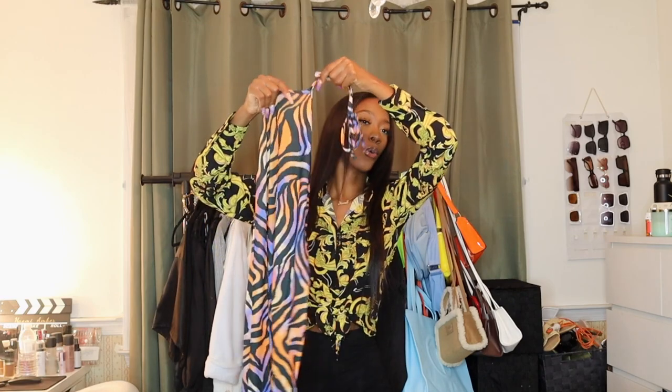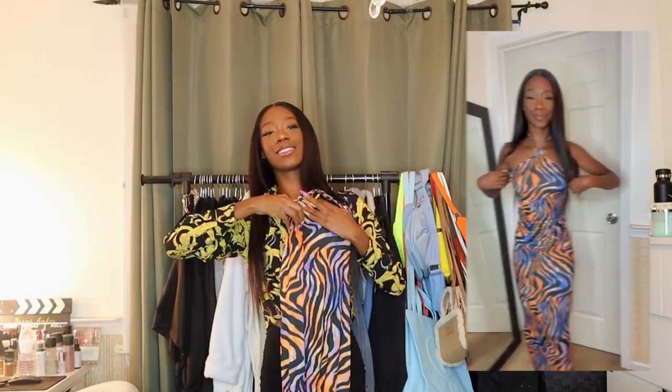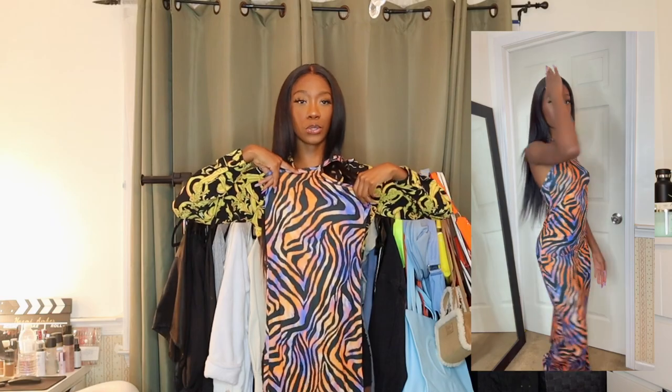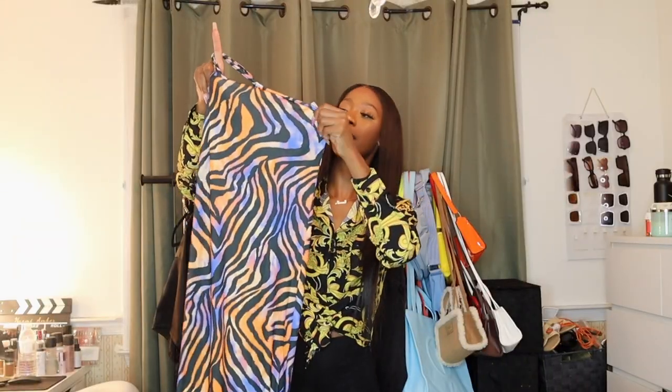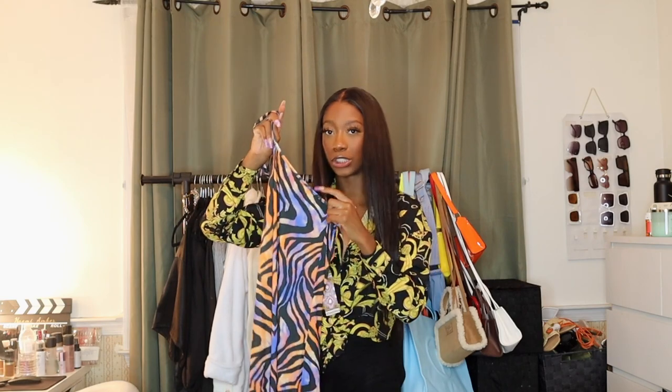The next item is very vacation-esque. It's this orange and blue zebra print stripe abstract maxi dress. It goes all the way down — perfect for the beach or a nice little dinner. It looks like it's mesh but it's really not; it's a normal cotton fabric, so it's appropriate for wearing out. I got a similar dress in my Puerto Rico vlog, maybe not in this exact print but very similar along these lines, and it went crazy on my Instagram.